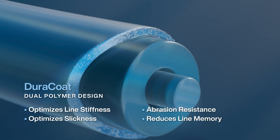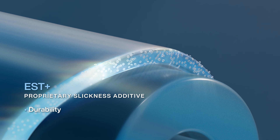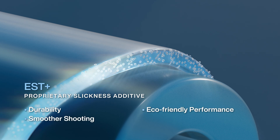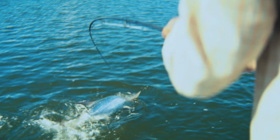While significantly reducing line memory. And EST Plus — our all-new proprietary slickness additive that provides unmatched durability, smoother shooting, and eco-friendly performance. Introducing Magnitude from Scientific Anglers: the new benchmark for clear floating fly line.